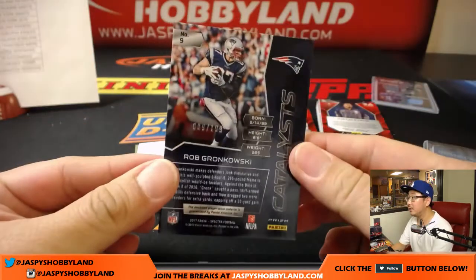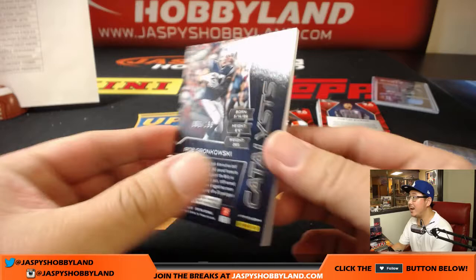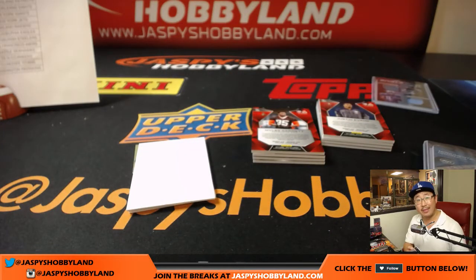Next is Gronk — 009 out of 199, Catalyst's patch for Karen and the Pats.